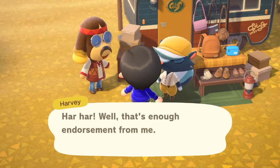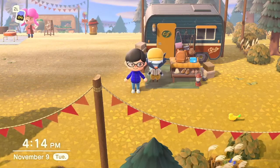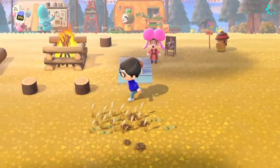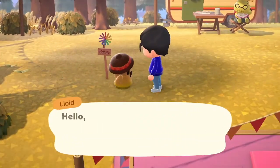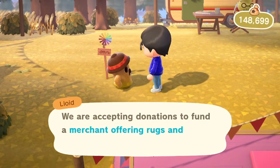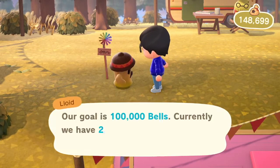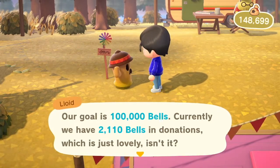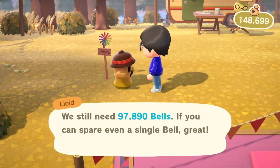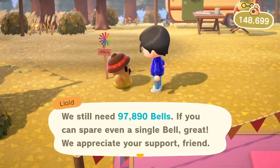Now, I've never been a cool cat — in fact, I'm a dog — but even ol' Harv can tell that Kix's shoes are neato. Well, that's enough endorsement from me. I hope you give Kix a warm welcome. And with that, we should only have two more shops to open. Let's head over here and talk to Lloyd once again. We are accepting donations to fund a merchant offering rugs and mysterious wallpapers. Our goal is 100,000 bells. Currently we have 2,110 bells in donations — we still need 98,890 bells.